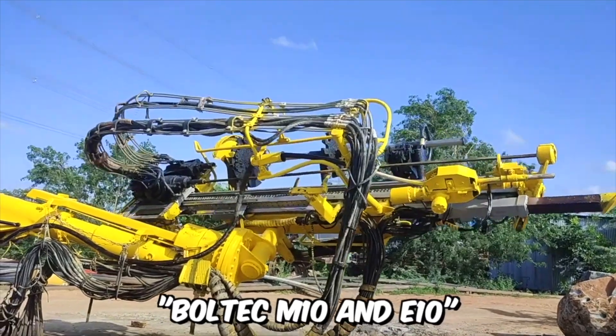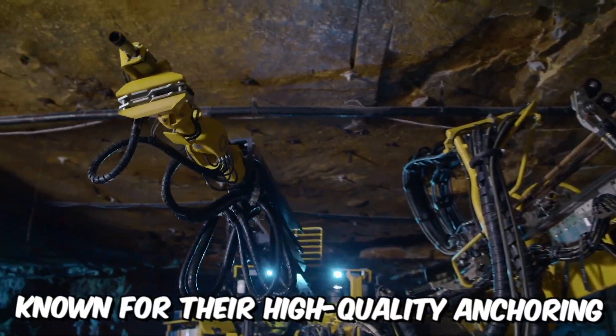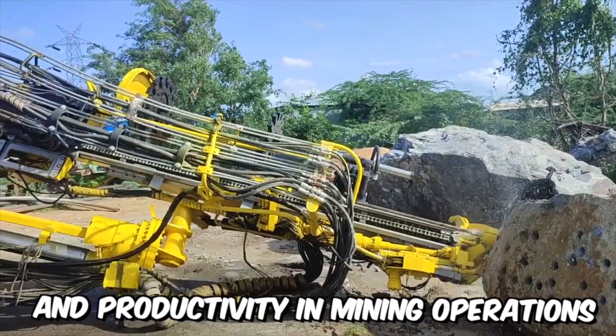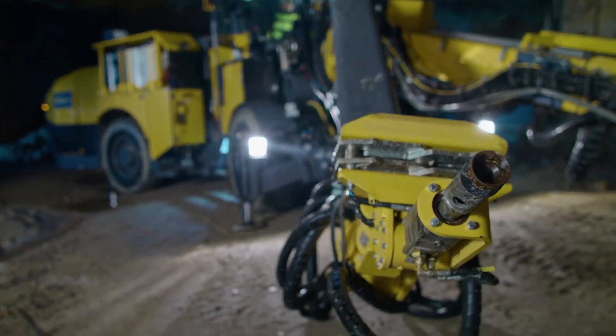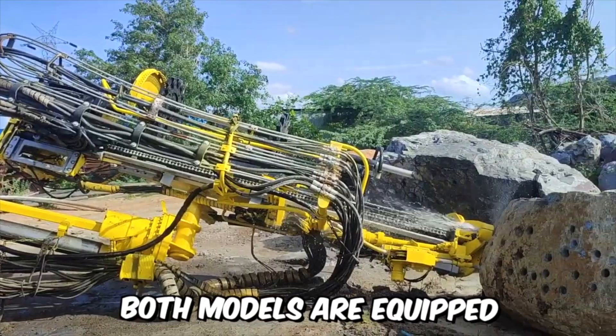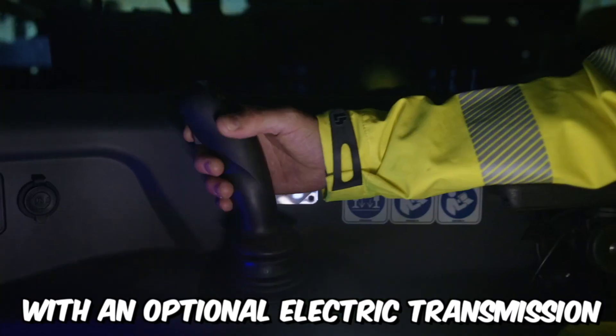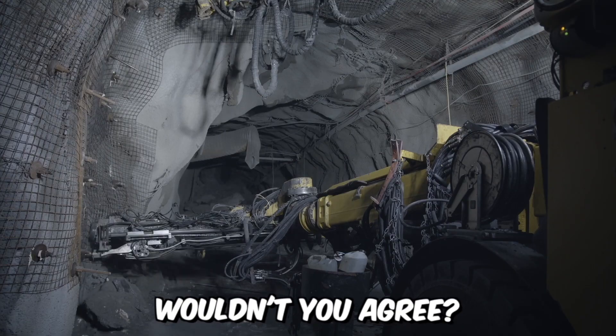The Boltek M10 and E10 are fully mechanized drilling rigs for anchor bolt installation, known for their high-quality anchoring and productivity in mining operations. All of this became possible thanks to the implementation of intelligent options in the machines. Both models are equipped with an optional electric transmission with a zero-emission battery, which is also a crucial feature.